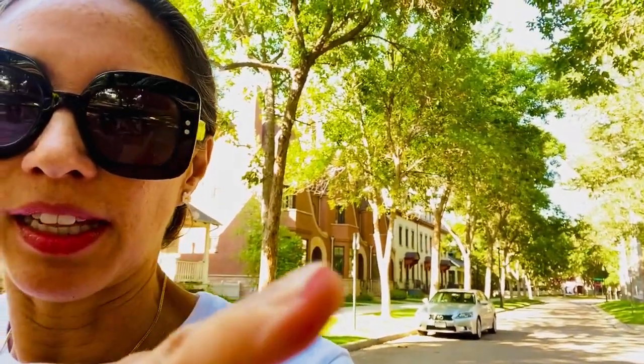Beautiful. Can you see? The row houses are right behind me. Can you see that? Right there. Beautiful. And that's just one of the nine parks that I just passed. And there's three hammocks. How cute is that?